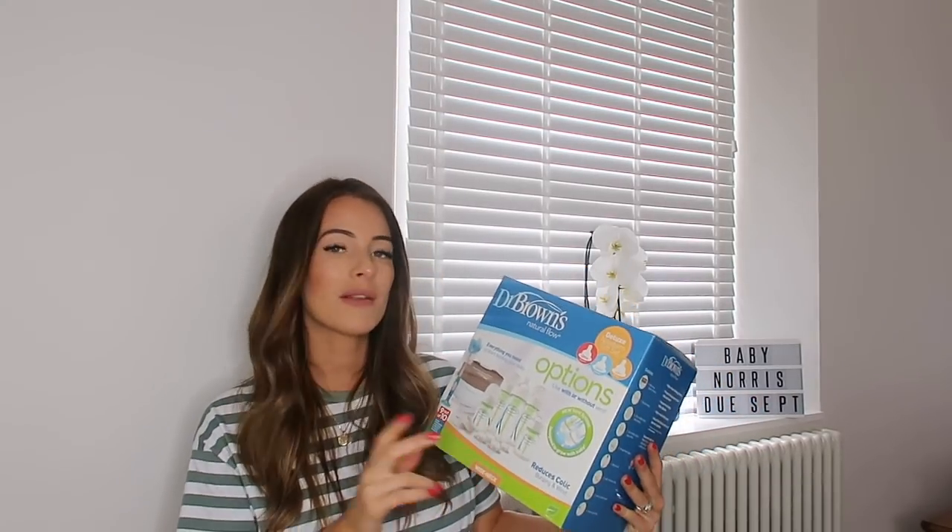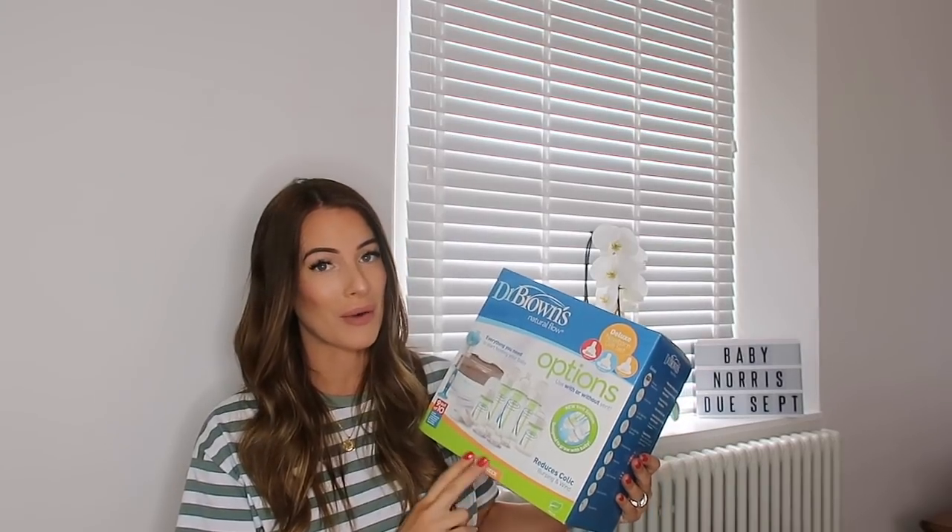Next thing I got were the baby's bottles. With Oscar, he was really bad at taking bottles — we went through so many different brands. I don't know if it was me fussing as a first time mum, but we went through so many brands, it cost us a lot of money because they're quite expensive to buy. In the end we went for the Dr. Brown's anti-colic bottle.